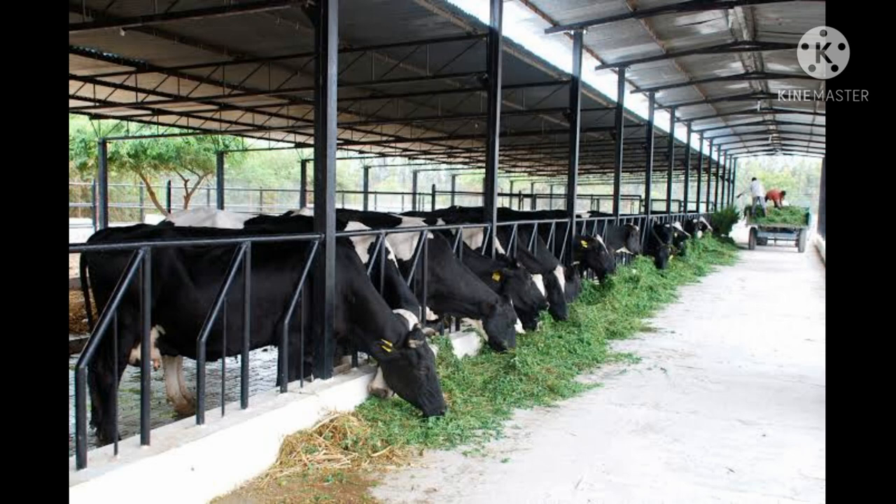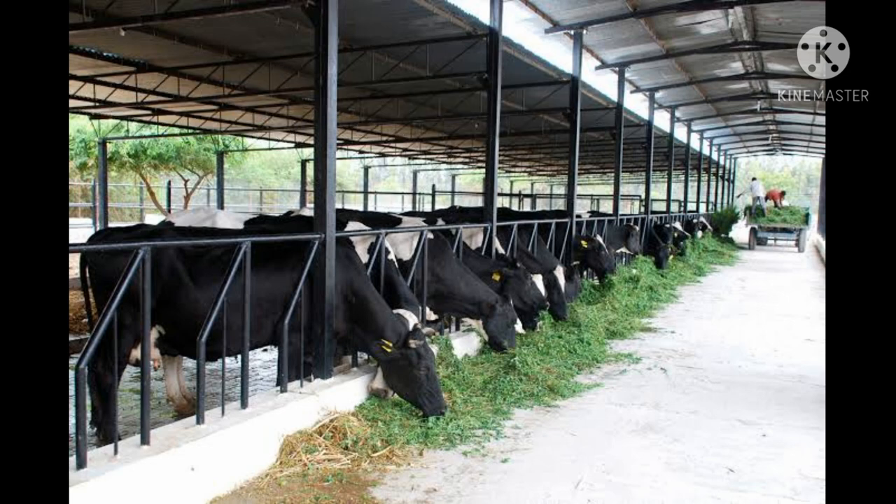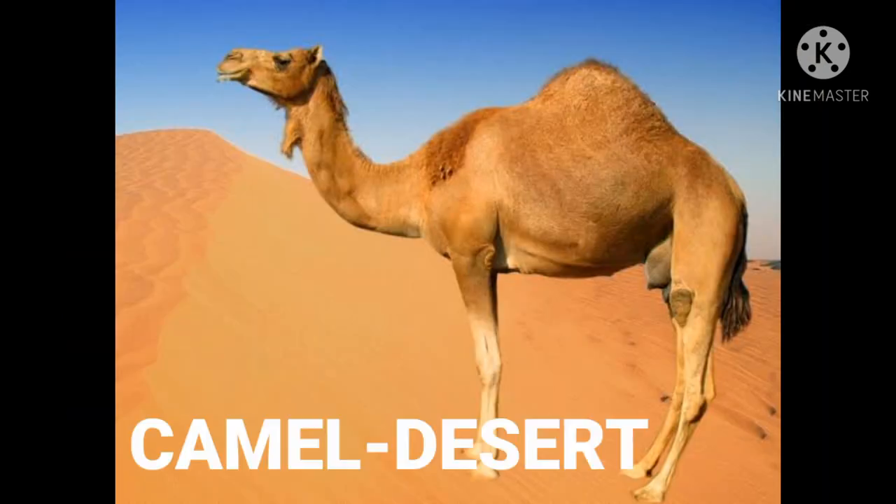And next, cow. Cow lives in a shed. And moving on to next — camel. Camel lives in the desert.